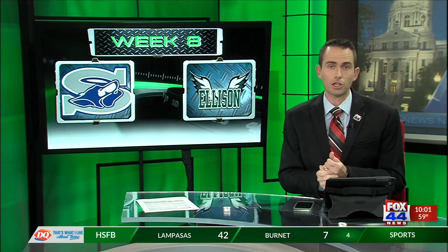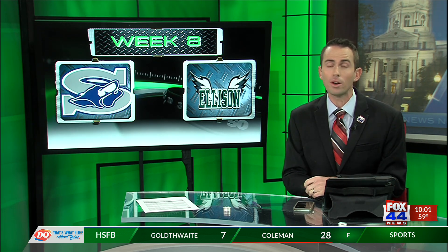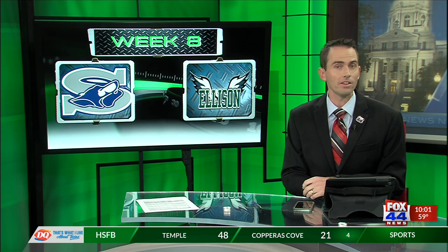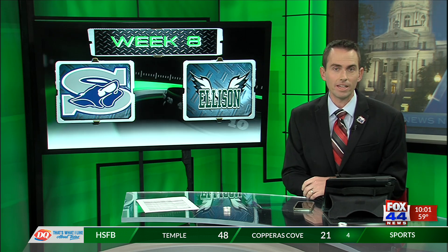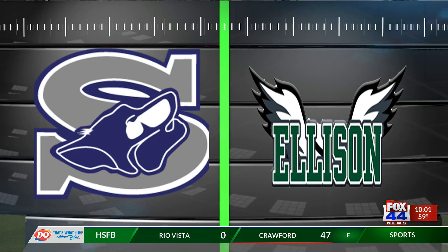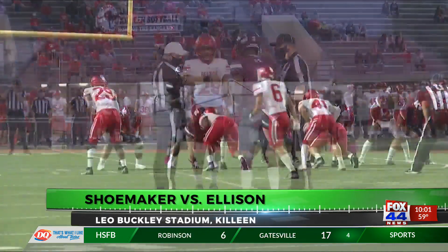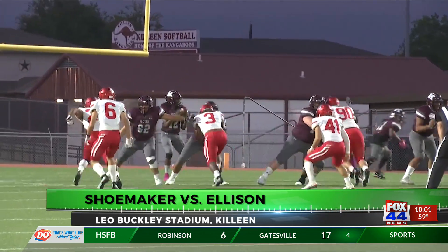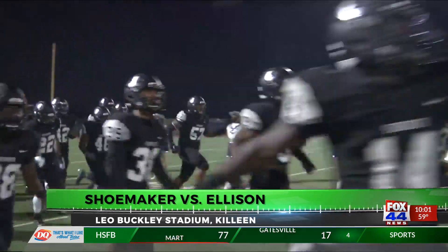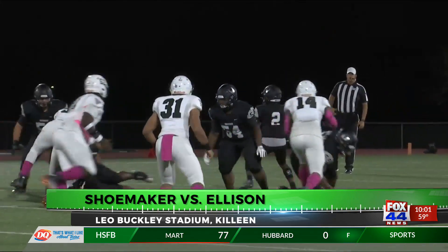We start with a big 12-6-A matchup between the Shoemaker Gray Wolves and the Ellison Eagles, both coming off huge wins last week. Shoemaker went out to the Hill Country and put it on Kerrville Antlers, while Ellison did the same to L.D. Bell in DFW. It's Ellison's first game at Leo Buckley Stadium all season. We pick it up here early in the ballgame, running out of the tunnel, excited to get this one going.